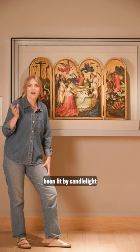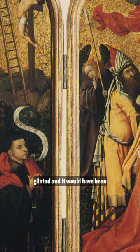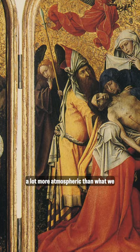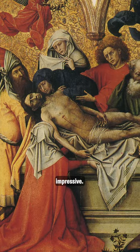But when it was first in its private chapel it would have been lit by candlelight and natural light, and I just love thinking about how the gold would have glittered and glinted. It would have been a lot more atmospheric than what we imagine it to be now, and the incredible level of detail in the painting is just so impressive.